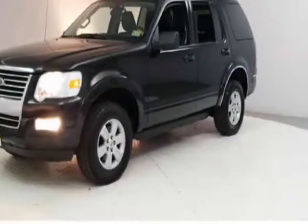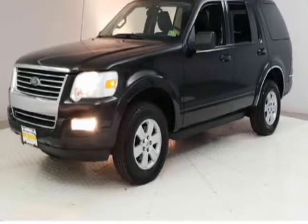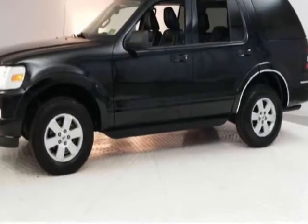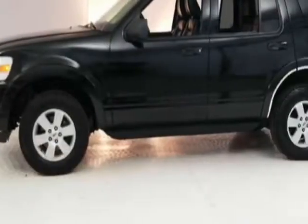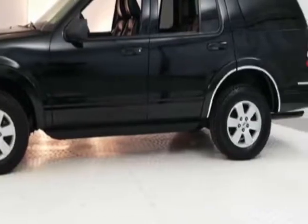Come take a look at this 2010 Ford Explorer. This Explorer has just under 73,500 miles. For your protection, a warranty is available for this vehicle.